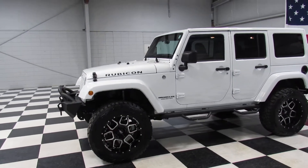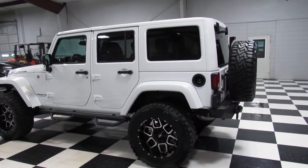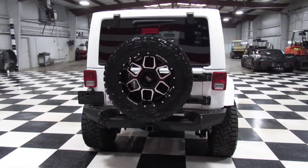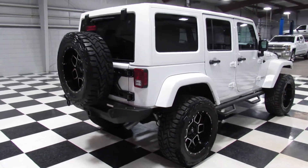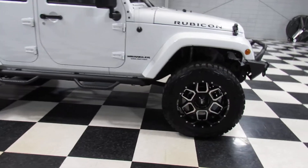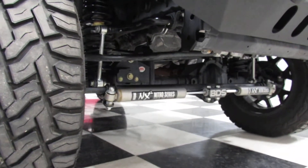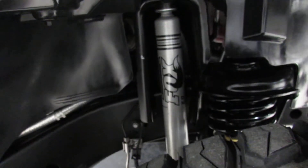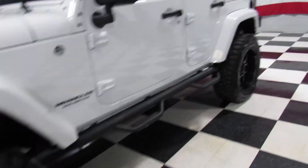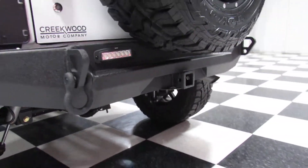Got a 2017 Jeep Wrangler Rubicon. It's got a three and a half inch lift, 35 1250 20 tires with black metal wheels, tinted windows, black step bars. It's got the BDS dual stabilizer with the Fox shocks, an aftermarket steel bumper, painted top, and an aftermarket rear bumper with LED lights and tow package.